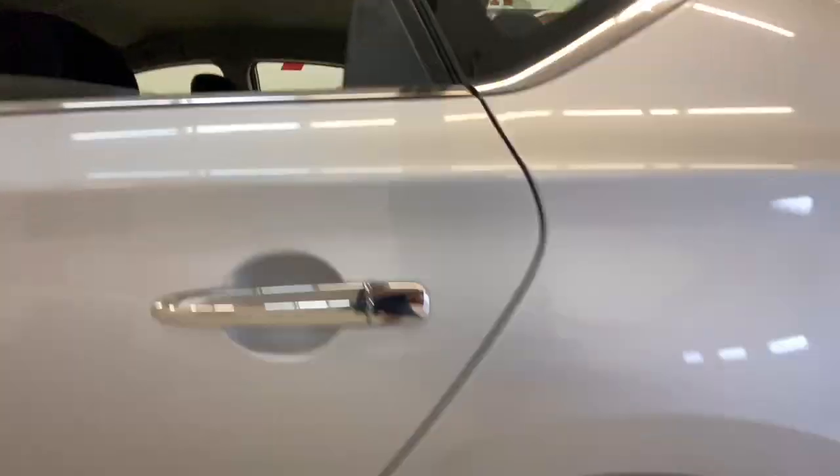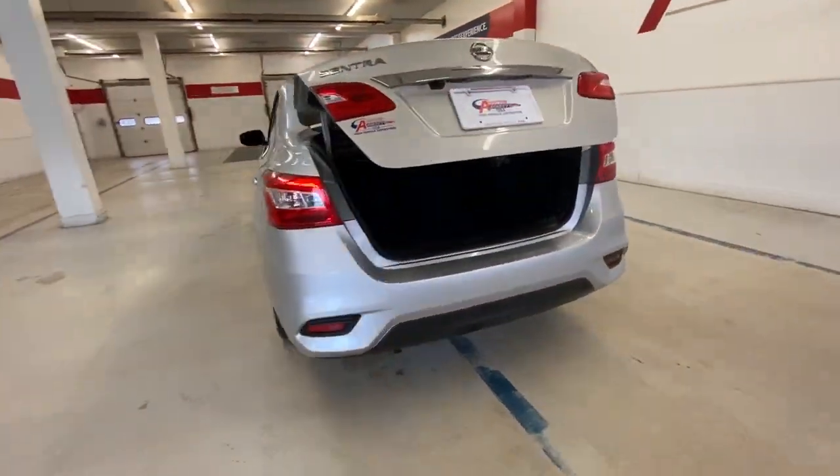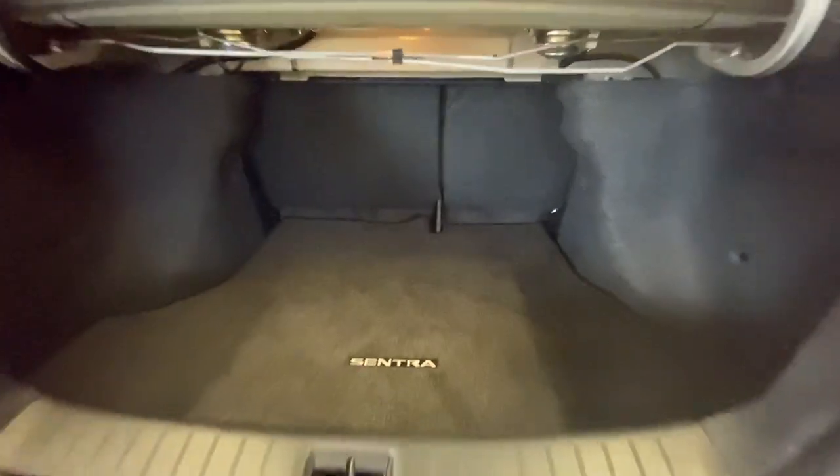These are just some of the great options this vehicle comes with: keyless entry, back up camera, Bluetooth connection, steering wheel audio controls, stability control, pass through rear seat, intermittent wipers, traction control, temporary spare tire, and passenger vanity mirror.